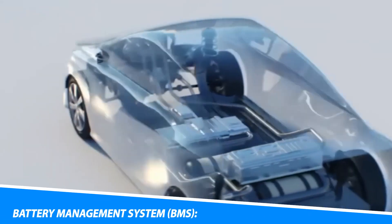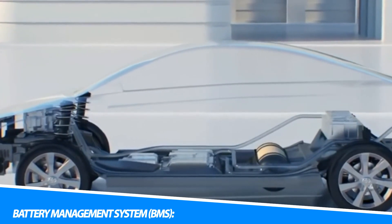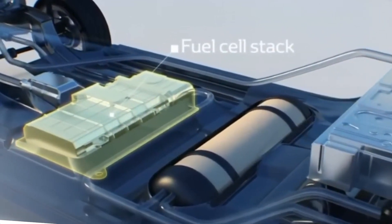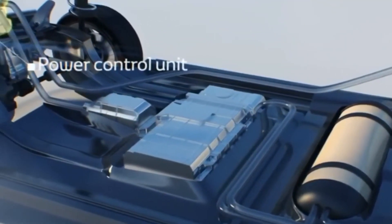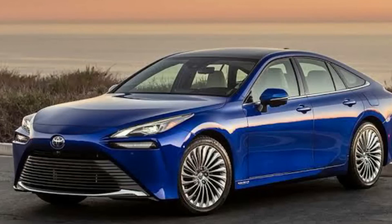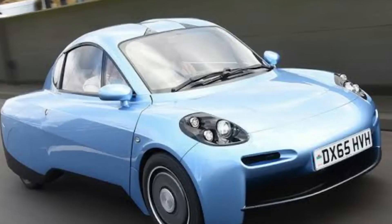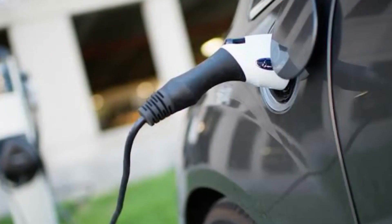The battery management system (BMS) is a crucial component of electric vehicles. It monitors and controls the performance, safety, and longevity of the battery pack. The BMS ensures that the cells within the battery pack are balanced, preventing overcharging or over-discharging of individual cells, which can lead to reduced battery life and safety risks. It also provides information on the battery's state of charge, temperature, and voltage, allowing the vehicle's onboard computer system to optimize performance and efficiency.